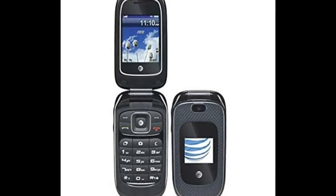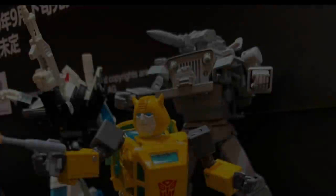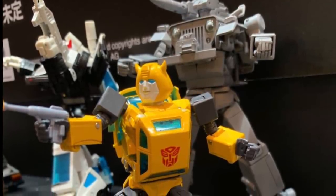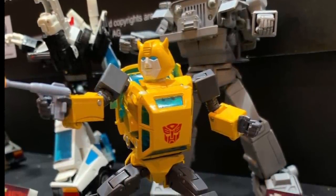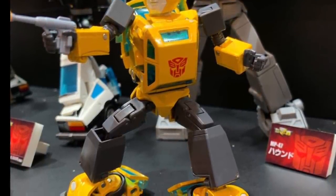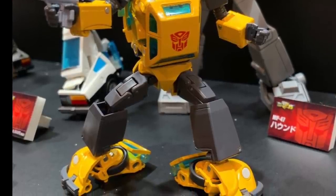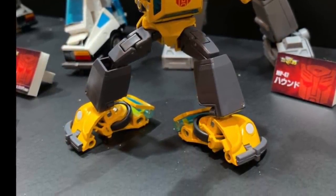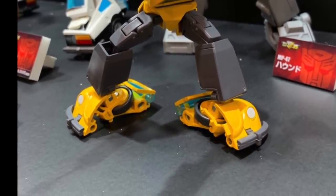It wasn't long after that that we started seeing actual pictures of this Bumblebee, and they were interesting to me at the least. The very first picture I saw was kind of a three-quarter turn which showed off most of his front view, and I thought at a glance, well this looks good. Then I zoomed in and saw some things in the face that I found unsightly, and then I saw some potential in the backpack for more unsightliness.